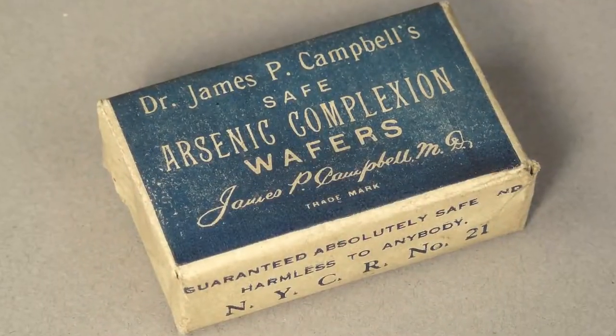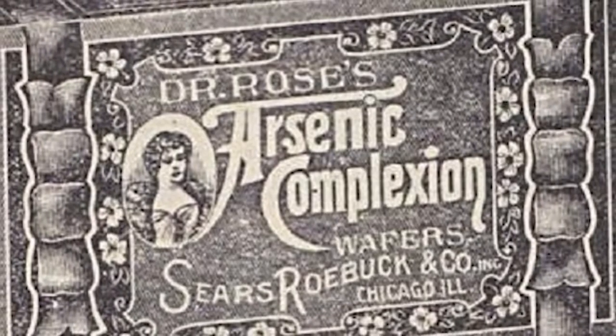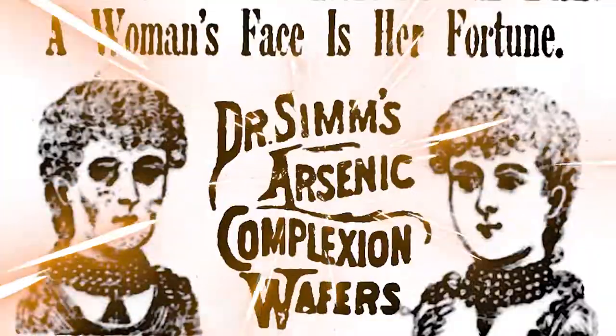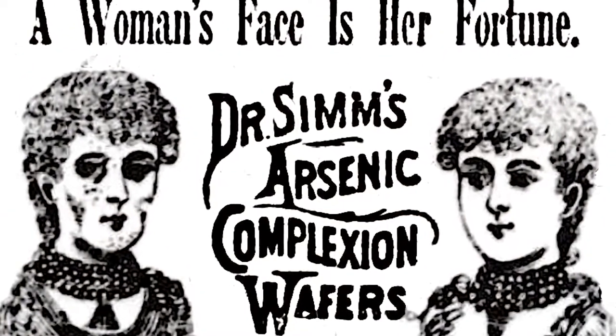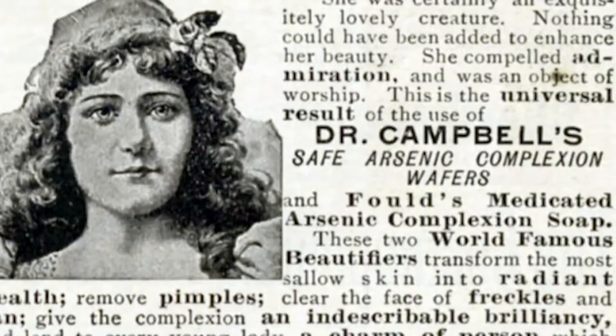Number 4: Arsenic. In the 19th century, arsenic wafers were marketed as a safe way to effectively clear your skin and restore a youthful complexion. It did create a very pallid complexion, but not because it was restoring life — it was killing off the consumer's blood cells. It also cleared acne pretty well, but created a dependency: if users discontinued the wafers, the acne would return even worse, creating a vicious cycle of slowly poisoning oneself to death.